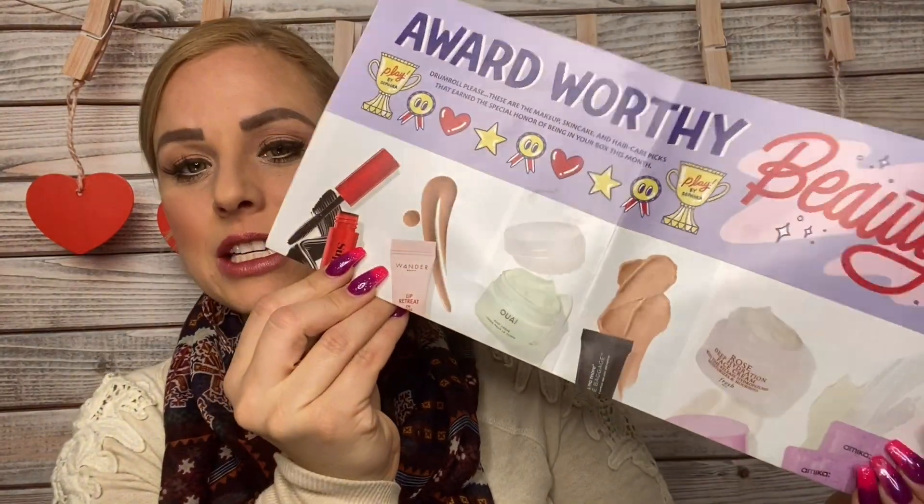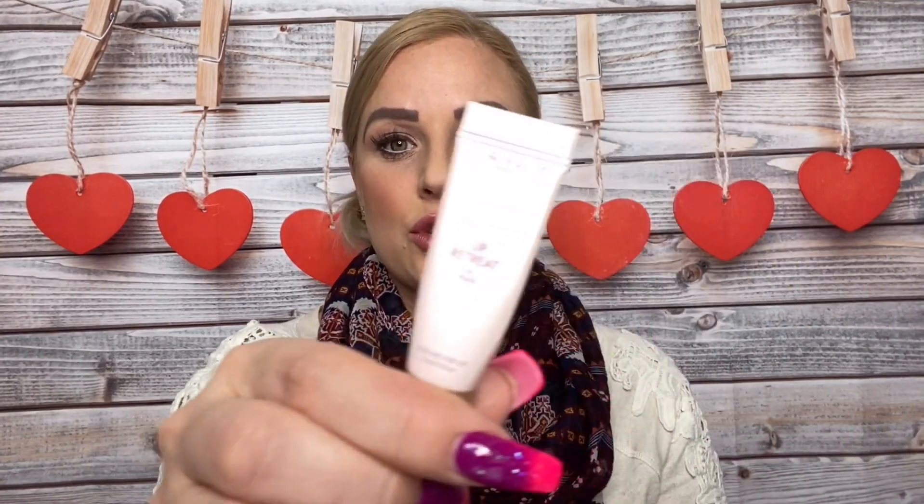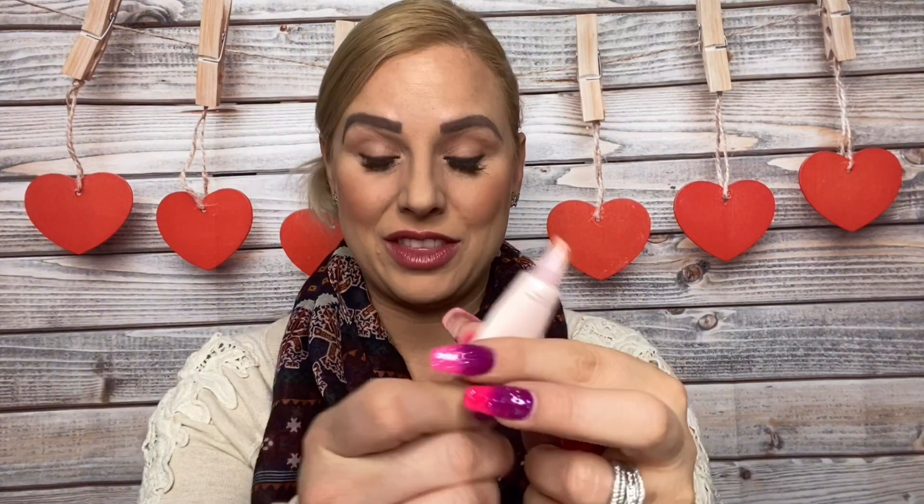I wanted to do a quick recap of last month's Play by Sephora box, so I could tell you guys what I liked, because first impressions are one thing, but actually trying the products out is another. I only have three of the products in front of me because I didn't get to use all six all the way. The first product was the Wander Beauty tinted lip treatment. It had a pretty color to it and it felt really great on the lips. I did love this — I thought that was a great product.